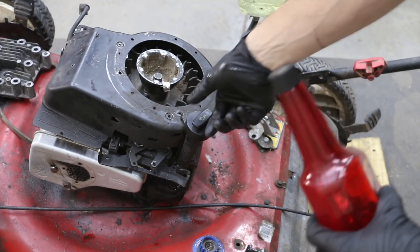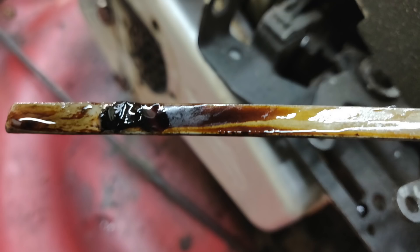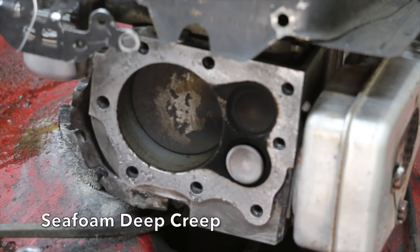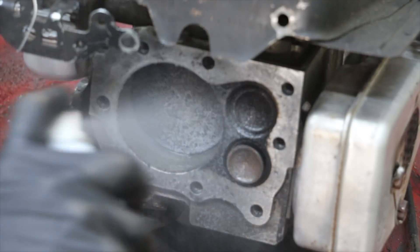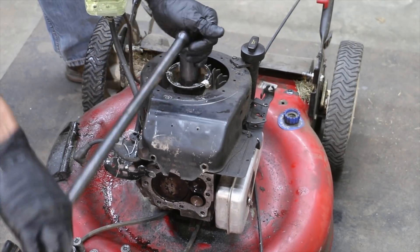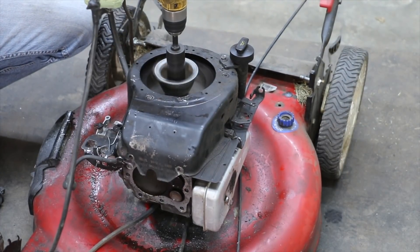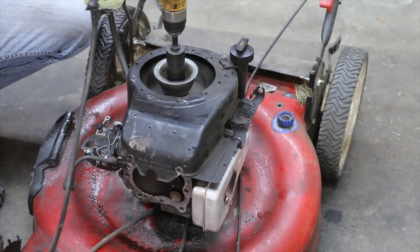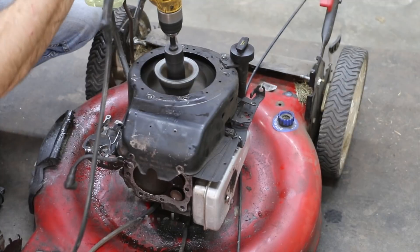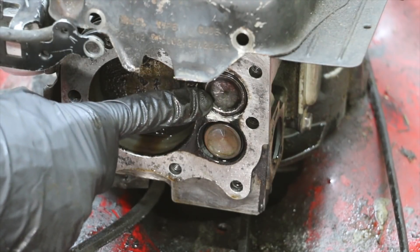I'm going to add a little Marvel Mystery Oil to the crankcase to see if we can get this engine to spin over. Looks like some burnt honey on the dipstick. I'm going to spray down the cylinder wall as well as the valves with some penetrating oil. I've been working with the intake valve for a while — I think I've got it loosened up where it will close on its own.